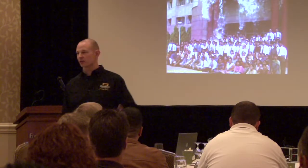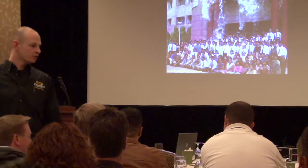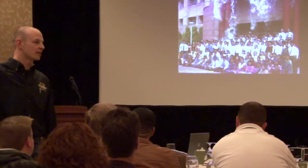Baseball players have rules. Football players have rules. There are different people on the field — coaches, athletic trainers — and then there's the spectator who just eats peanuts and drinks beer. This isn't a spectator sport. You're in the game.